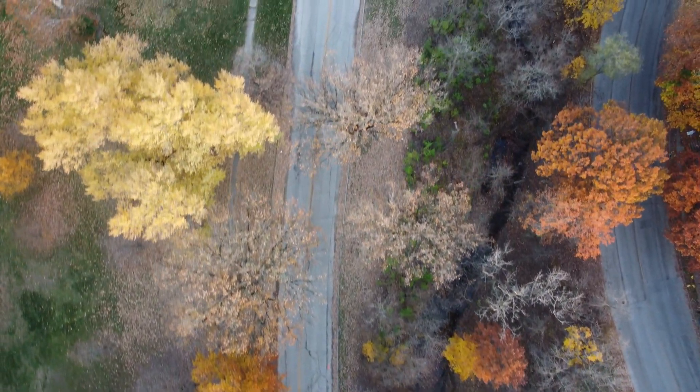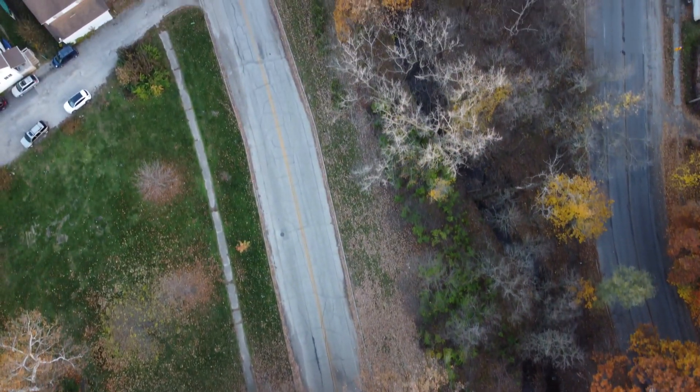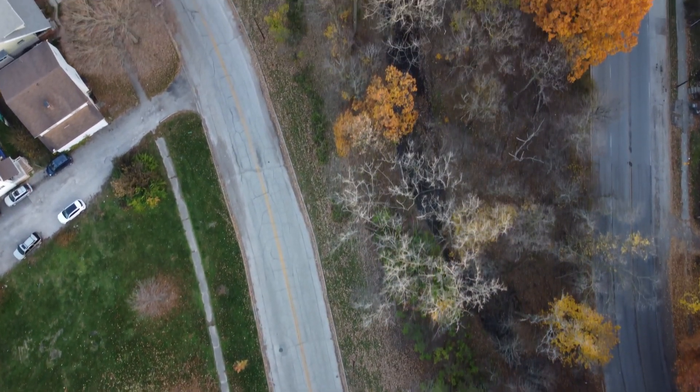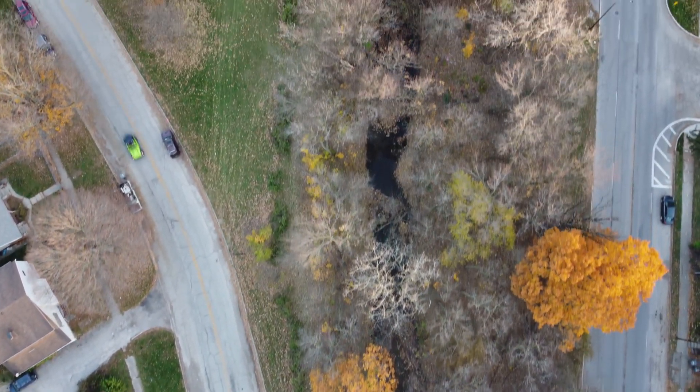And sometime next year, we'll be able to ride on a brand new bike trail that's going to run along this creek and along the road — it'll be called the Pogues Run Bike Trail.